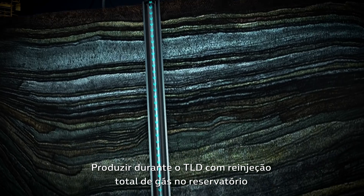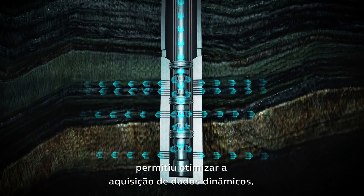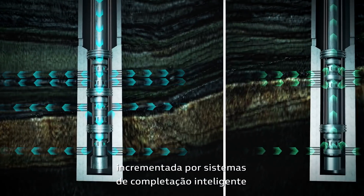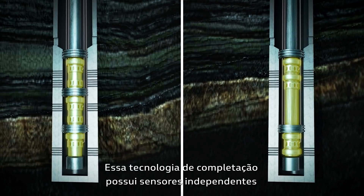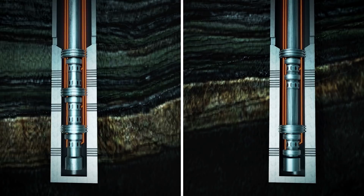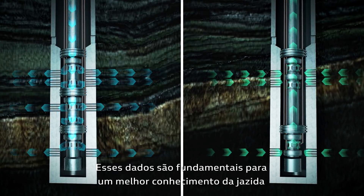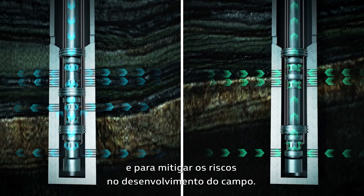Producing during the EWT with full gas re-injection into the reservoir has allowed an optimized acquisition of dynamic data, further enhanced by intelligent well completion systems with up to three intervals. This completion technology has independent pressure and temperature sensors in each zone, allowing monitoring during production and injection — data that is fundamental for better knowledge of the reservoirs and to mitigate risks in the field development.